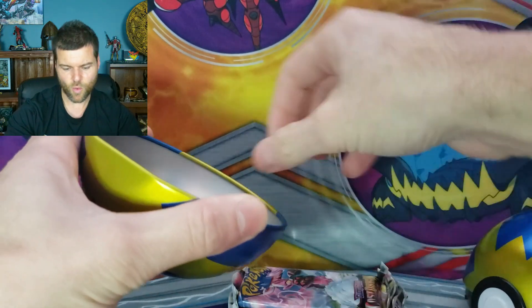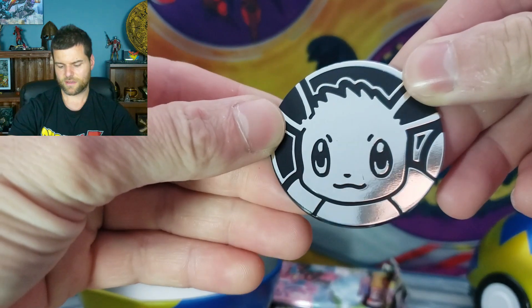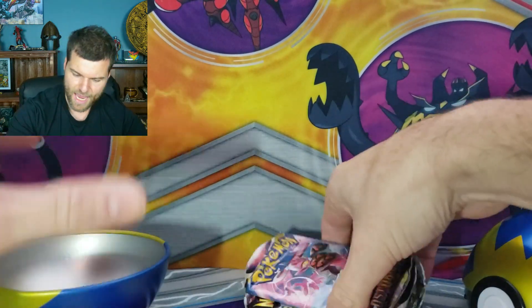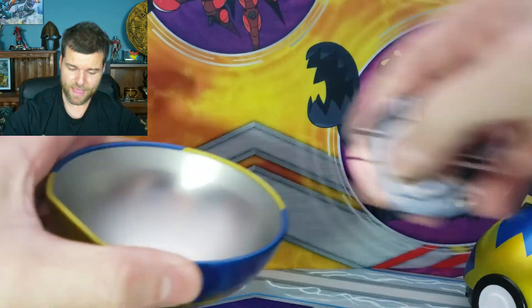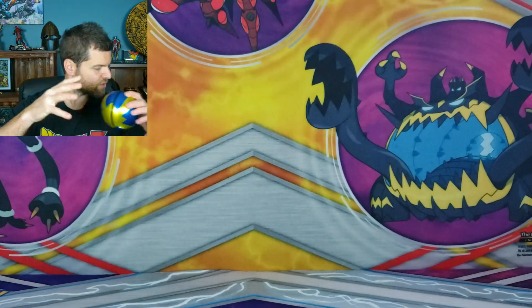First, we do have a coin. Let's see what our coin is. We got the Eevee coin. And two Lost Origin and a Silver Tempest — that's not bad at all. So we're going to keep this Pokeball. Put that to the side.